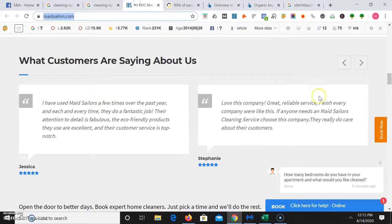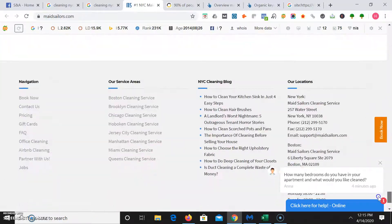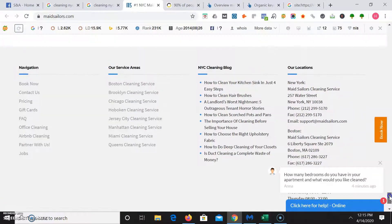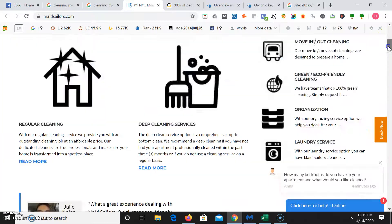Going back to their website, they definitely have that 1,500-word range — they tell you all about them, they have blogs, they have locations. It looks like they're not just in New York but in Boston as well, and they have Airbnb cleaning and office cleaning. Every time you have a website, you want to always think: what's the first action you want the user to take? Any time you have a business, you want to make sure they have a way to contact you — it's always best to have a clickable phone number at the top left, followed by a contact form at the top right.